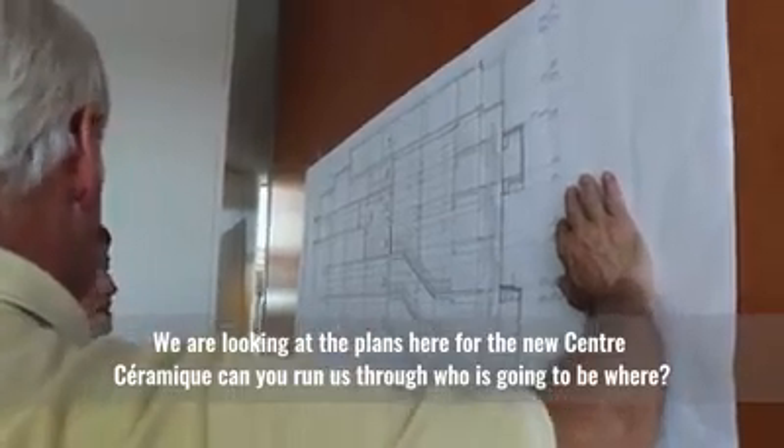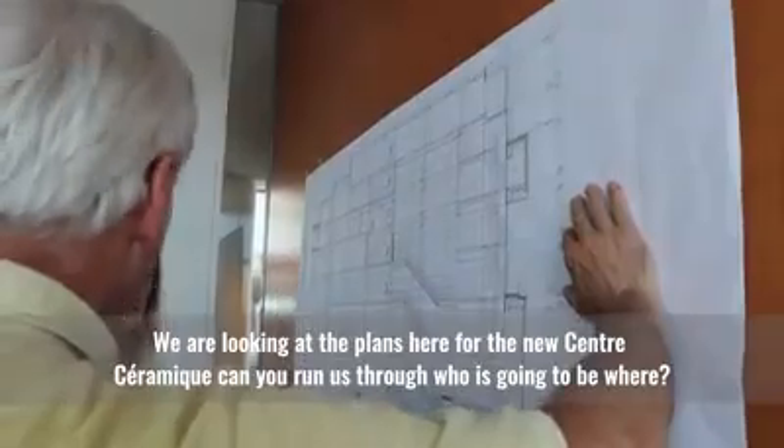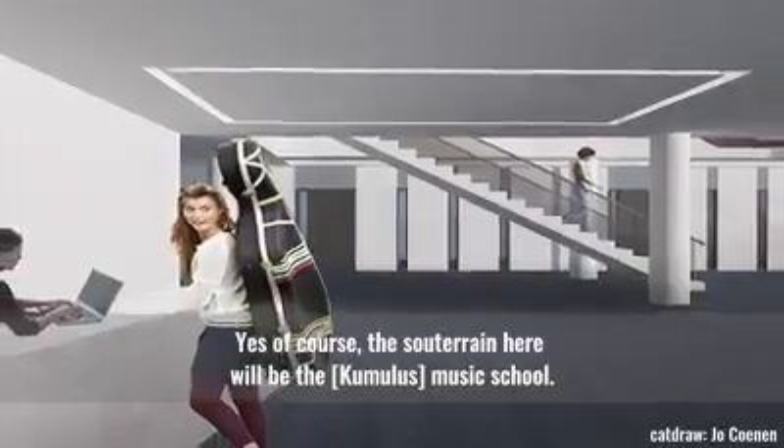So we're looking at the plans here for the new Centre Céramique. Can you run us through who's going to be where? Yes, of course.